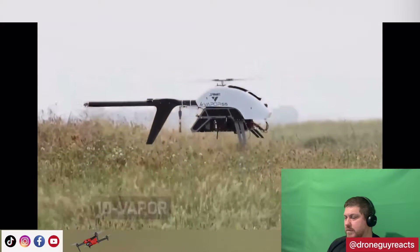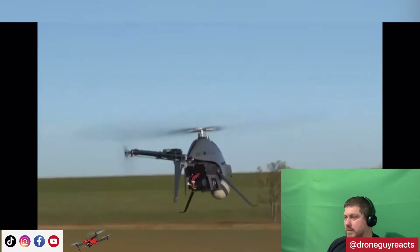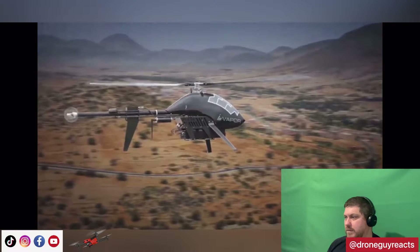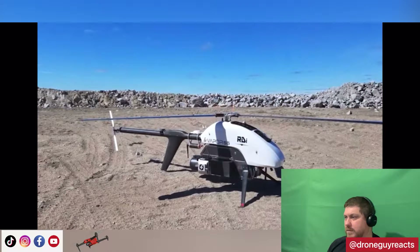Vapor can be custom configured to support a variety of mission requirements. Featuring military-grade components, it is powered by proprietary Heli-Synth technology, delivering precision flight performance, exceptional endurance, and maximum payload flexibility for defense, commercial, and industrial applications.